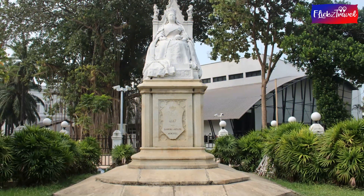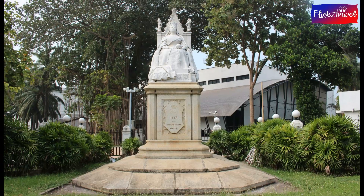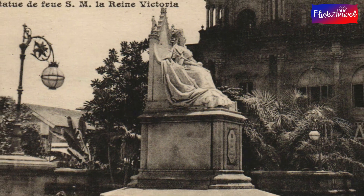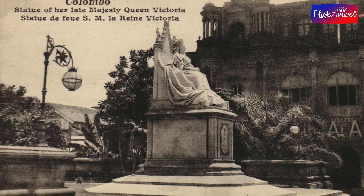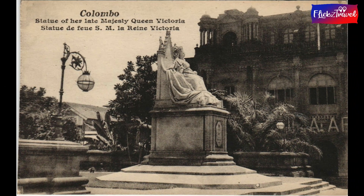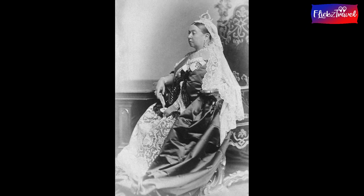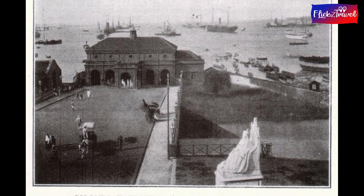Today we are going to take you on a journey to visit a monument which has an exciting story hidden behind it. This is about the Victoria statue, which is presently gazing into the thickets of Vihara Mahadevi Park, also known as Victoria Park until 1958. To commemorate the 60th anniversary of the coronation of Queen Victoria, also in her Diamond Jubilee in 1897,